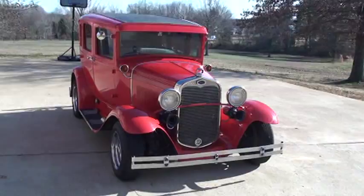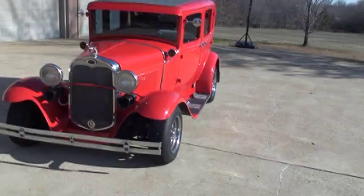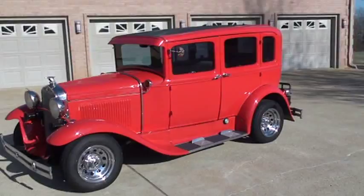Welcome to Sunset Motors. My name is Frank Girard. It's a very unique 1930 Model A Ford that's been restored, and it's in very good condition.